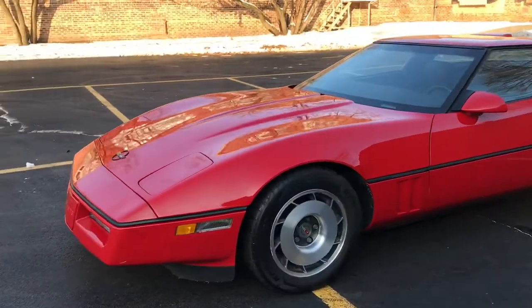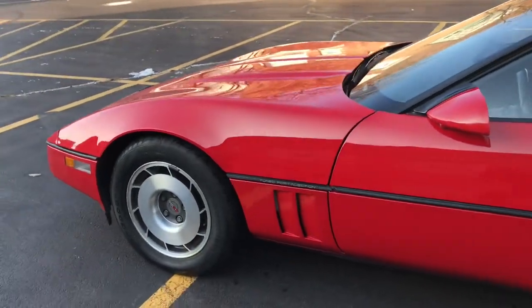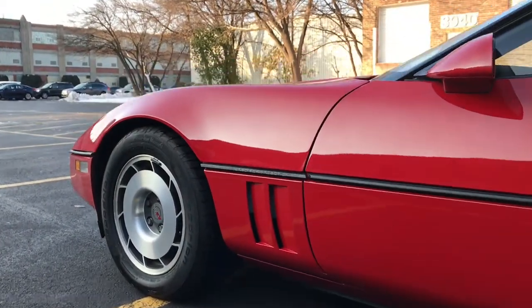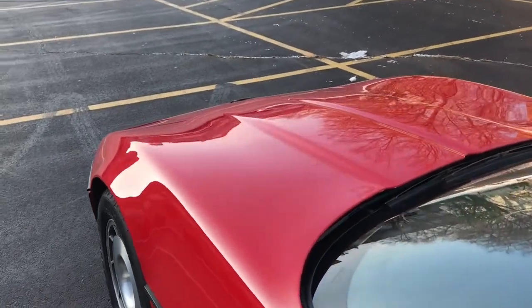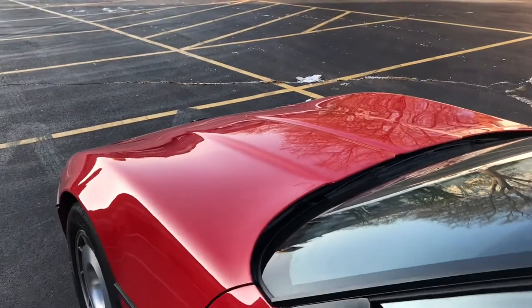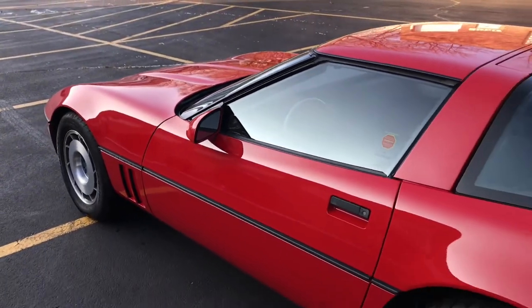This is a single-owner car. We purchased it from a family friend. She had bought it new and only put 10,000 miles on over the course of her 32-year ownership. Really impressive survivor. It's never had any paintwork, never had any damage. The only thing on the car that's not original is the tires. Those were replaced in 2009 and remain in very nice shape.